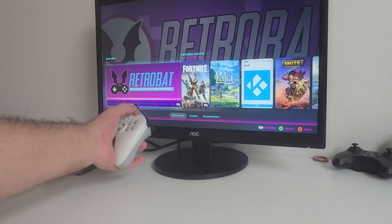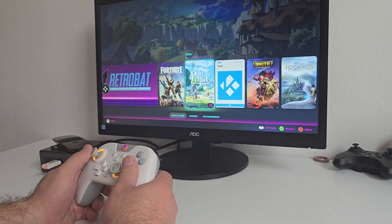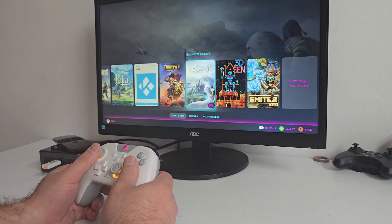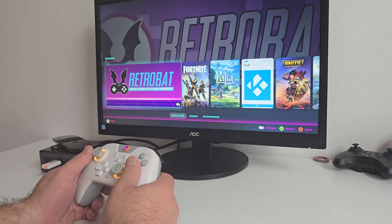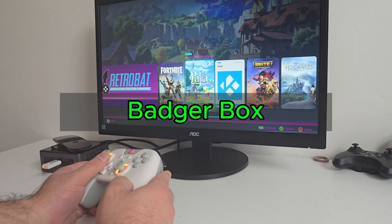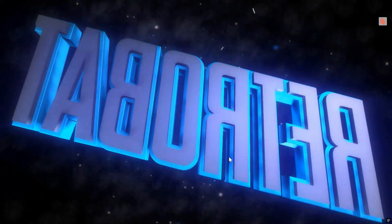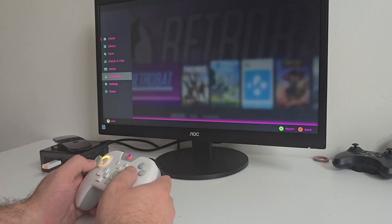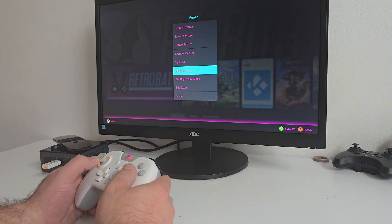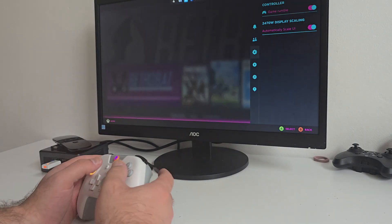This tiny box can do it all — play games, emulate retro classics, and stream your entire media library, all in one device. Today we're turning this Intel NUC mini PC into what I call the Badger Box. We'll set up Kodi with Jellyfin for streaming, RetroBat with RGSX for retro gaming, and Steam Big Picture mode with a custom theme for that console look. Let's build it, test it, and see if this small system can really replace your Smart TV box and your console.